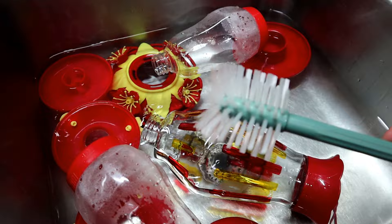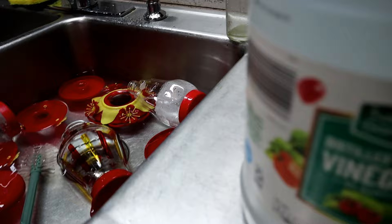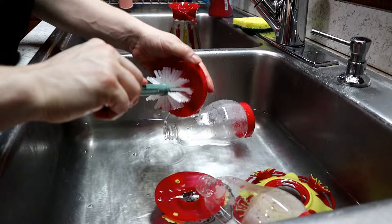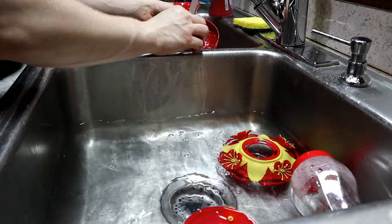Another tip I use is a baby bottle cleaner — it has all different little size brushes including a perfect skinny brush that gets all down into the crevices of the feeder. If they get really grimy, I'll put a little bit of white vinegar in the water and soak them in the sink — that seems to really get them clean. I don't use any other cleaner or chemical because I don't want any residue that could hurt the hummingbirds.